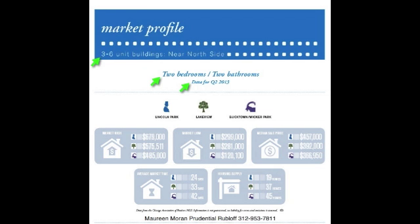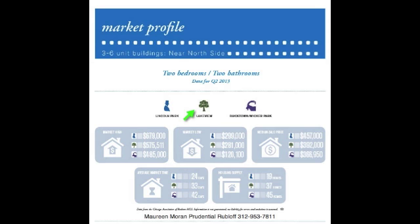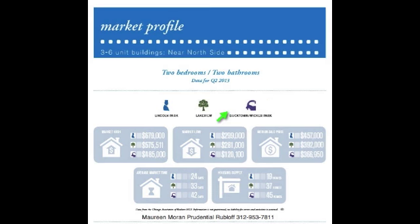When we take a look at the reports, you can see the market profile has three to six unit buildings for Chicago's Near North Side. This is for two-bedroom, two-bath units, and it's the second quarter data for 2013. This is broken down further by neighborhood, with Lincoln Park with Abraham Lincoln, a tree for Lakeview, and the GOAT for Bucktown and Wicker Park.